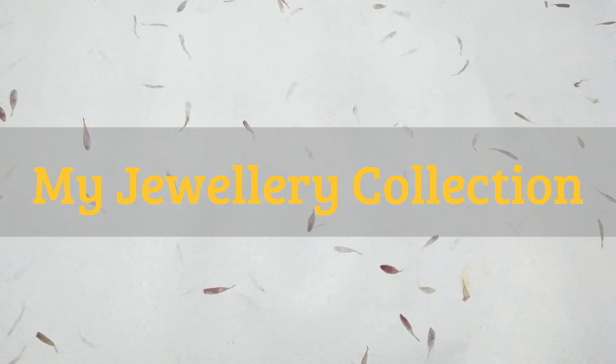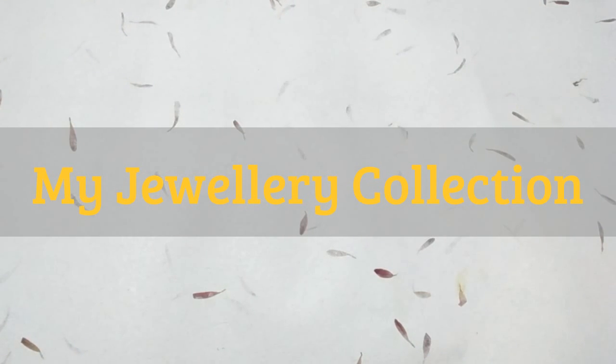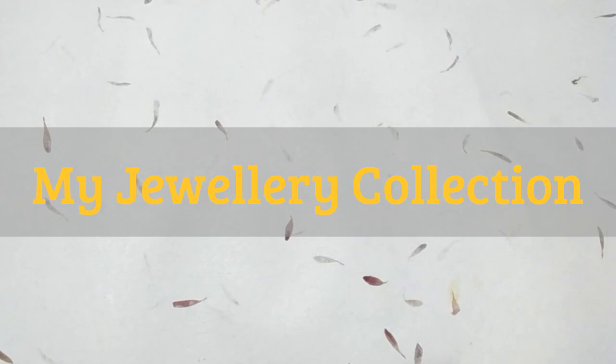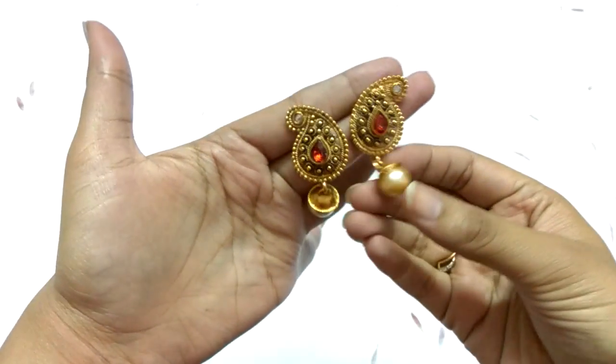Hey guys, welcome to Unboxing Happiness! Today I'm going to show you all my traditional jewelry collection. So let's get started!